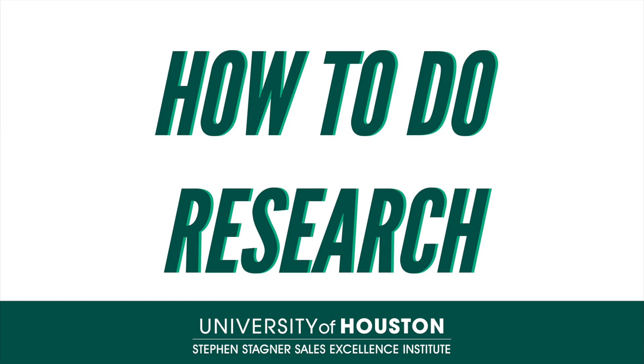Our main purpose as sales professionals is to identify the needs of our customers and prospects and bring value to them using our products and services. As you go through PES, you'll hear this many, many times.